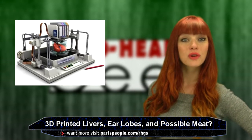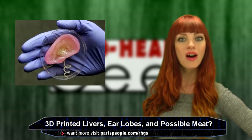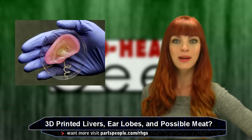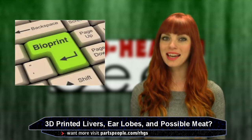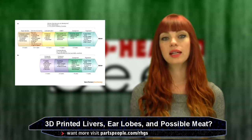Just last month, the first fully cellular 3D bioprinted liver tissue was announced. Also, a doctor from Cornell University recently made news when his lab successfully printed a human earlobe. Apparently it is easier because cartilage does not require blood supply. While tissue printing has yet to be used on a human, its current function is for drug development and disease modeling.